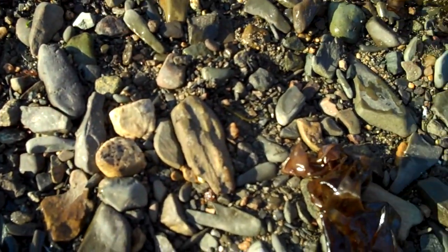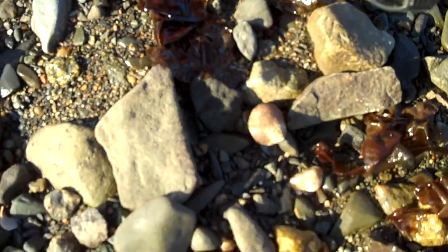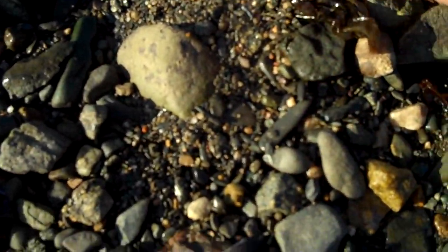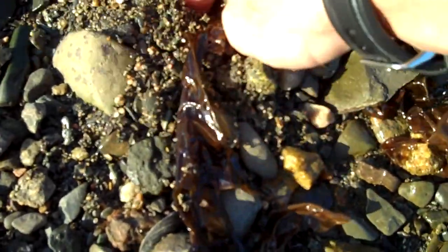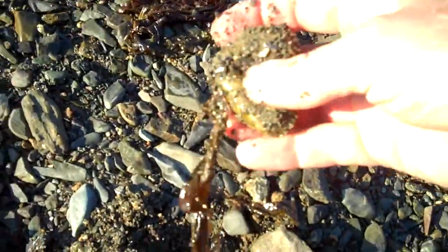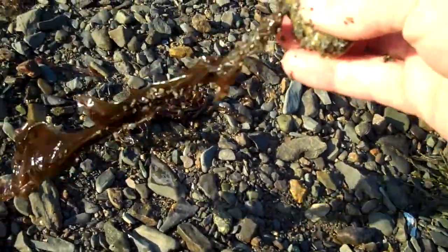What I think is interesting is a lot of times it's barely held on by the holdfast — the holdfast being the structure that attaches it to the beach. Right here we'll try and pull this little Porphyra plant out and see what it's attached to. Of course it's not a he. Okay, here we go. Let's see this rock. It's literally attached to that little small stone.